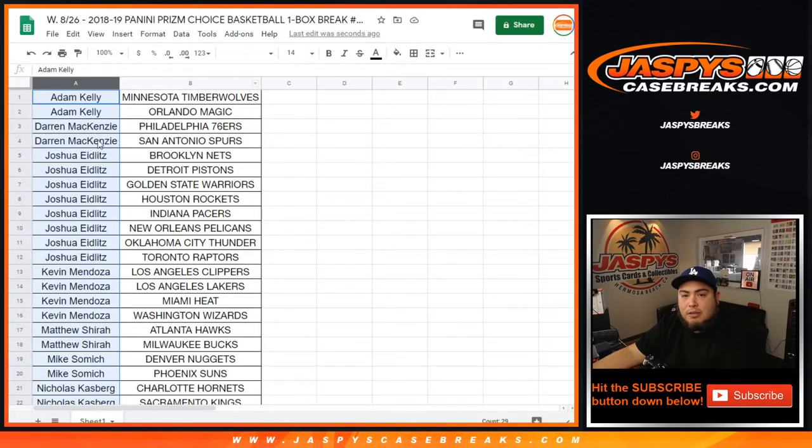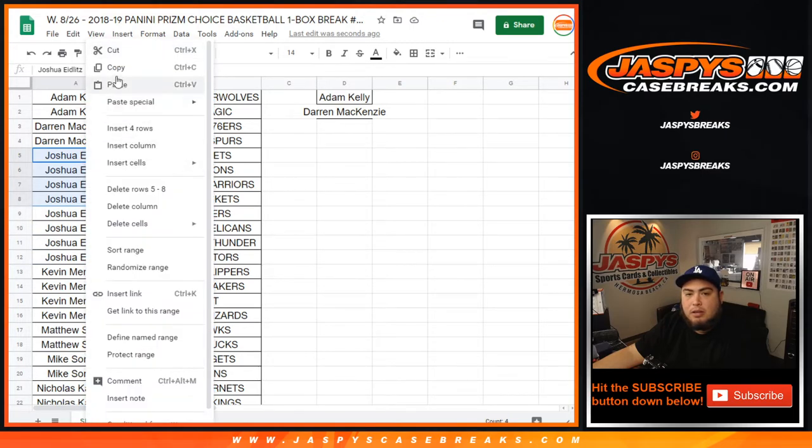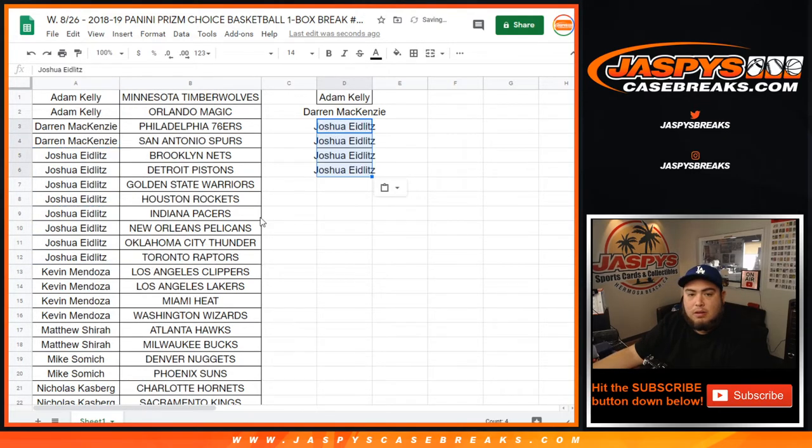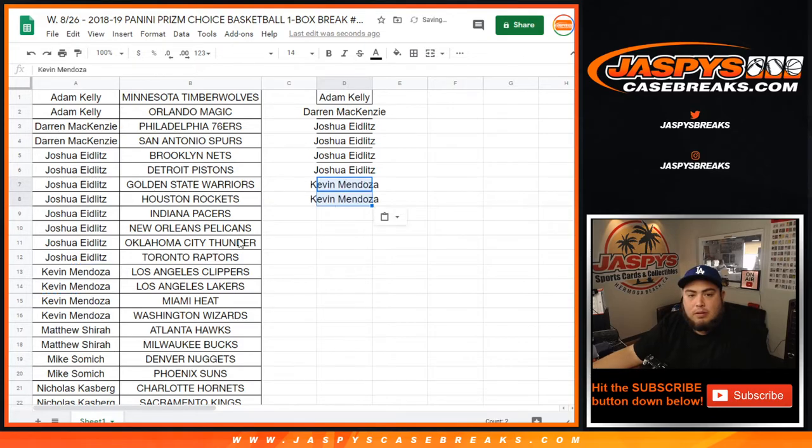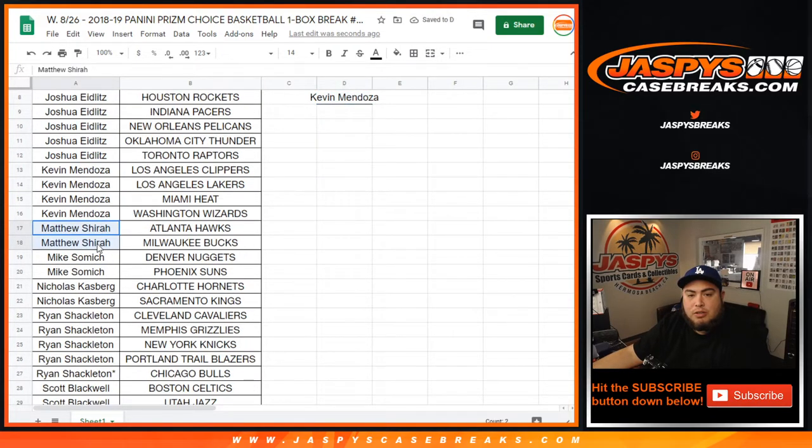So here are the customer names. Let's quickly see who has an entry. Adam Kelly has two, DMACC has two — so you guys are both in on one entry. Joshua with eight teams — that's four entries. Kevin got four — that's two entries. Matthew got two, and Mike Samich got two, so one entry each.